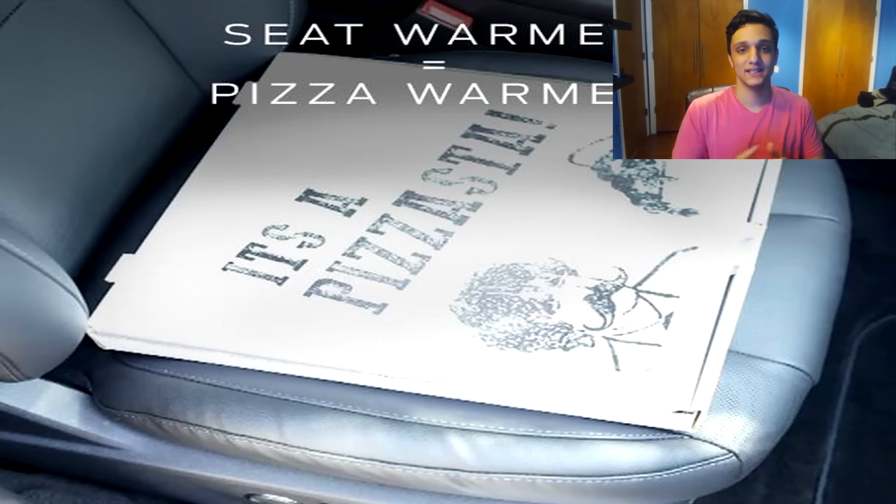This next life hack has to do with food again — specifically pizza, and a lot of you are going to love this. When you go pick up your pizza, turn on the heat warmer seat in your car and put your pizza on the seat so it actually stays warm. I'm definitely going to use this one because by the time I get home with a pizza, it feels like it's been in the freezer for two hours.